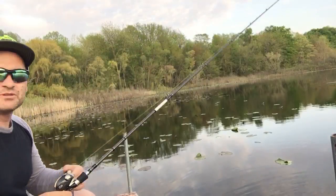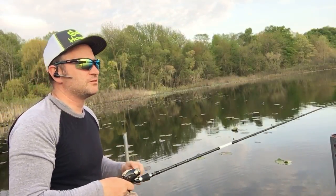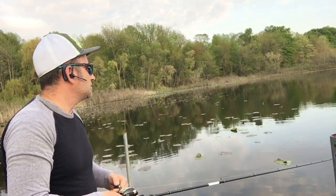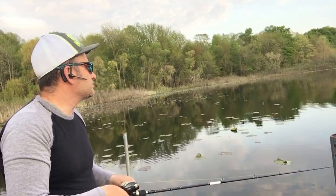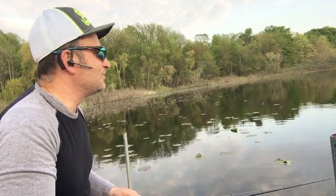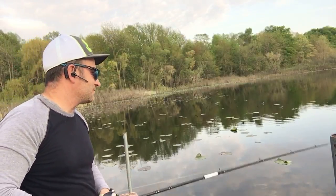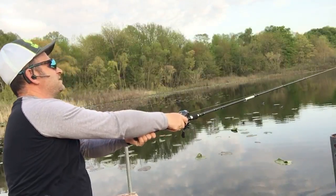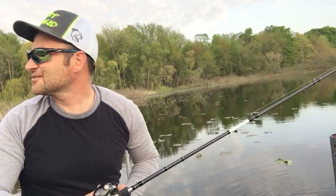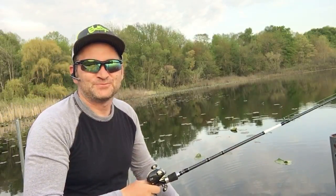That same gentleman mentioned he got his personal best on a chatter bait in a boat, and that's what I'm throwing right now. I'm kind of out here as if I'm in a boat — I'm no longer out in the shallow lily pads where I couldn't do much. This area has a lot better access, and I want to thank these kind people who allowed me to fish on their property; it's really cool.